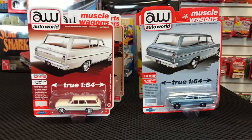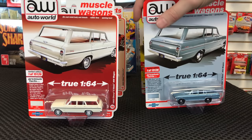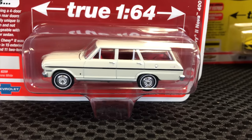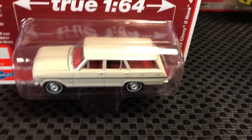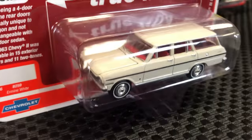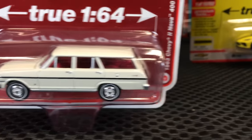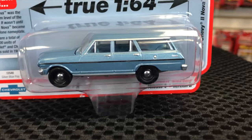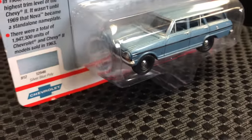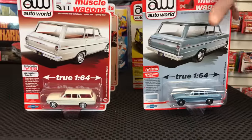Fifth in the release, the 1963 Chevy 2 Nova 400 Wagon. First version in cream with red interior — great looking, with chrome detailing down the side. Second version is in blue with black wheels, chrome dog dish, and matching blue interior. Both look really awesome.